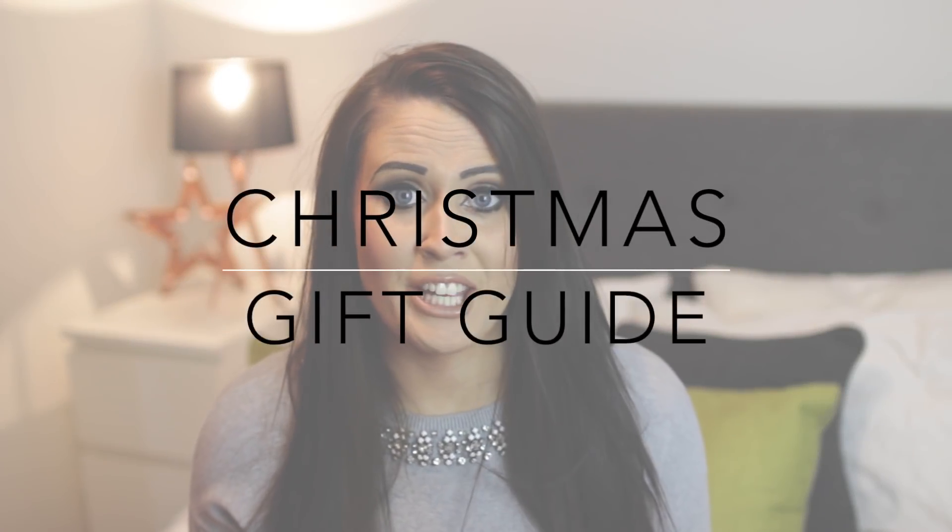Hey everyone, welcome to today's video. It's that time of the year again where I'm actually going to be doing my gift guide, and I'm condensing it all into one this year — a gift guide for everybody.